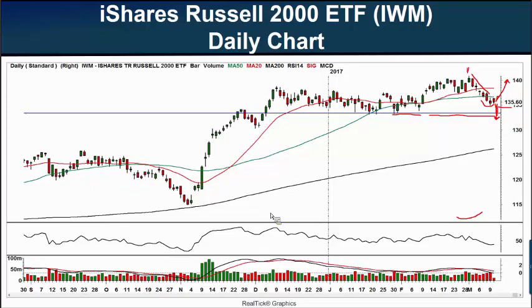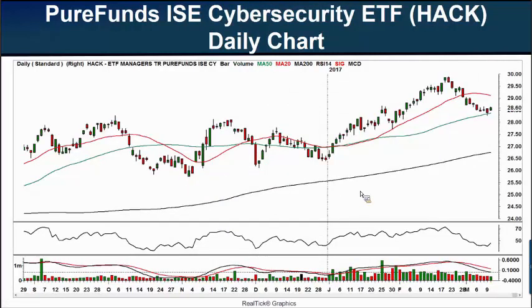Our next chart for the day is one that we haven't looked at in a while. This is the Pure Funds ISE Cybersecurity ETF, and I'm keeping an eye on this particular ETF. The symbol is HACK. It has 35 holdings in it. The holdings include Trend Micro, Fortinet, Symantec, Checkpoint, and Cisco — those are some of the top components.